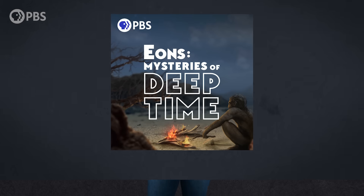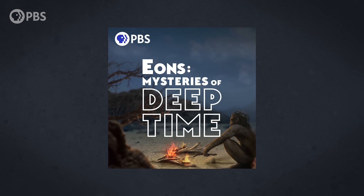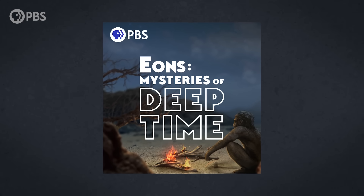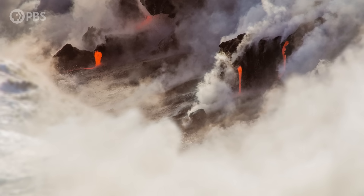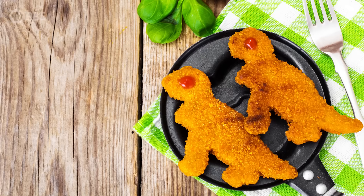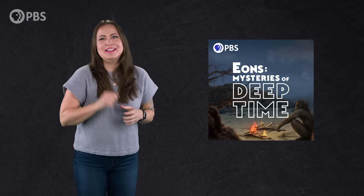The latest episode of the Eons Mysteries of Deep Time podcast is a special Q&A episode featuring all three Eons hosts and special guest Hank Green. Blake, Michelle, Hank, and I discuss a bunch of things that y'all have been curious about, including why studying deep time matters, and more serious questions like, did dinosaurs taste like chicken? Check it out now wherever you get your podcasts!